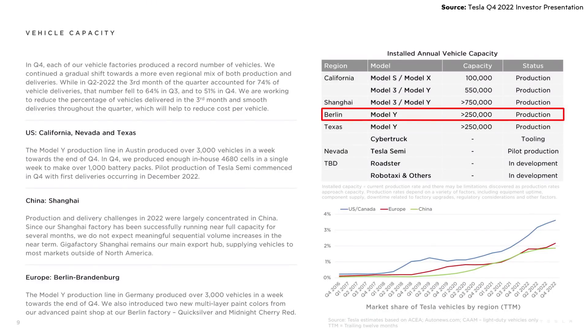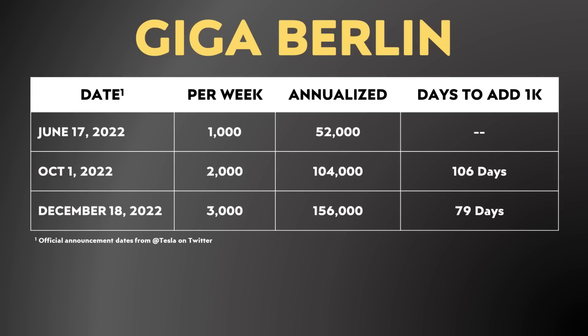This makes a lot of sense with what Tesla mentions in their investor update letters, like this Q4 2022 letter, where they say the installed annual vehicle capacity at Gigafactory Berlin is greater than 250,000. Notably, Tesla was able to go from 2,000 to 3,000 units per week much quicker than they were able to go from 1,000 to 2,000 units.